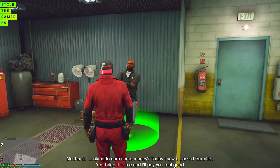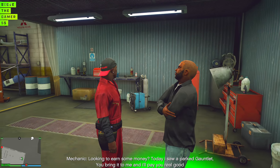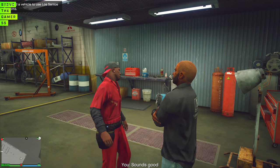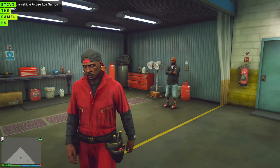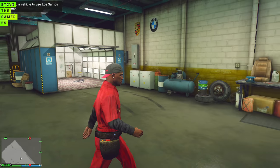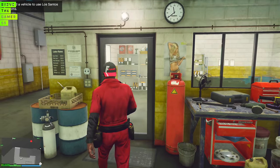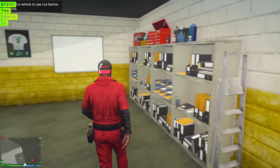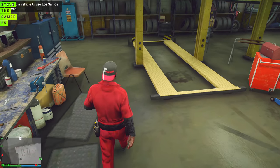What type of job do you want us to do today? Looking to earn some money today. I saw a parked car — you bring it to me, I'll pay you real good. Easy. Sounds good to me. You got a location and everything. All right, I'm going to get that car for you right now, boss. So we're about to go pick up the Gauntlet, guys. And as you guys can see, they did update the shop just a little bit — they kind of extended it. Right now you can actually see the inside of this, which is definitely on point, man. I got a better shop now, man.